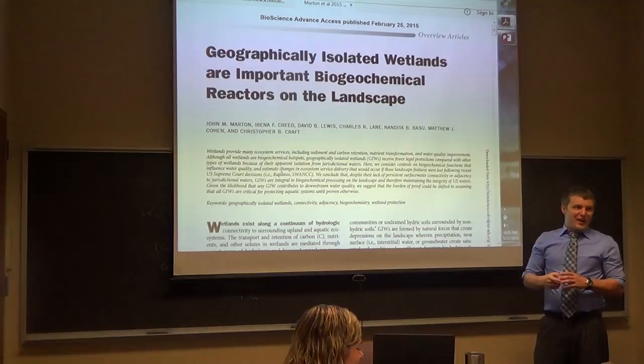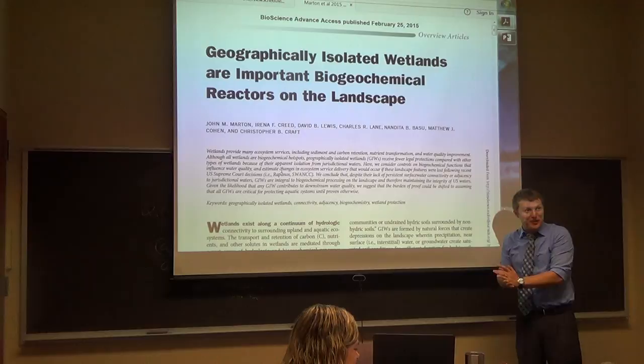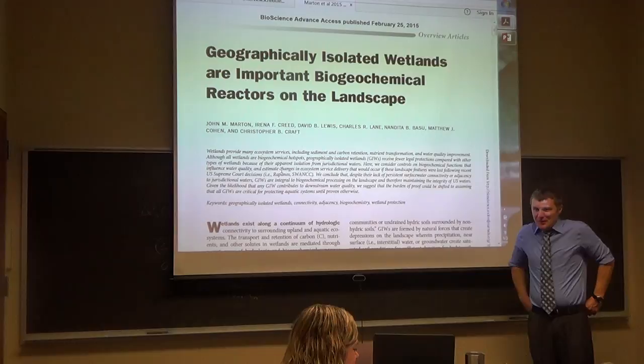In wetlands — wetlands are really good places to make greenhouse gases. There's a lot of methane production, so maybe you could capture some of the methane coming out of it.